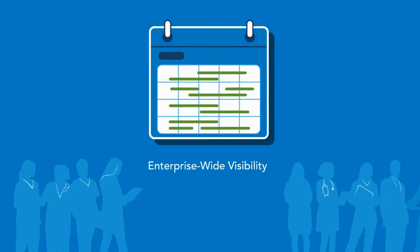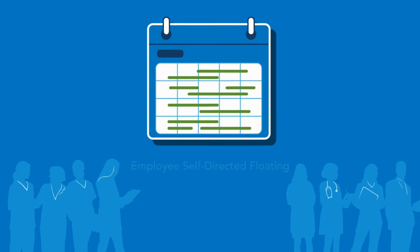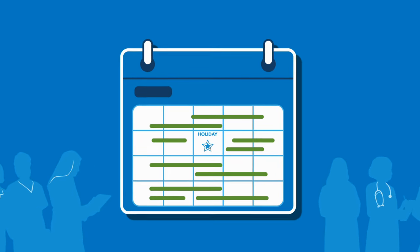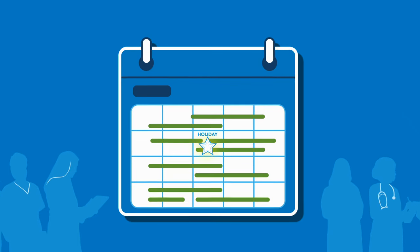Your staff become empowered because they are a part of the process and can easily pick up shifts, even outside their home unit. And by providing incentives during times of higher demand and lower supply, those hard-to-schedule shifts are more likely to be filled.